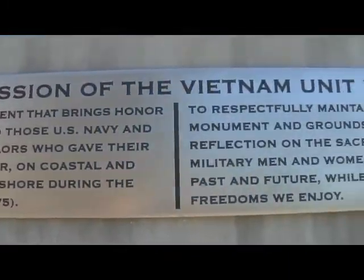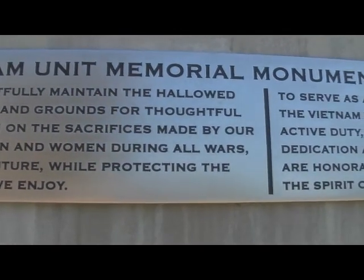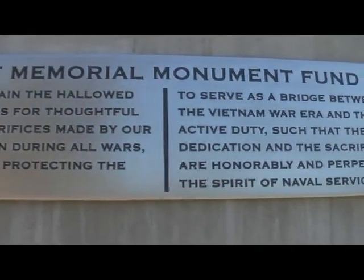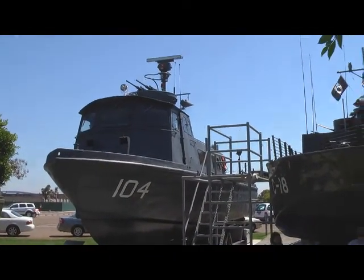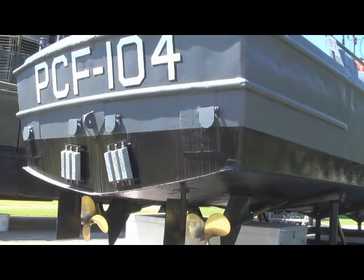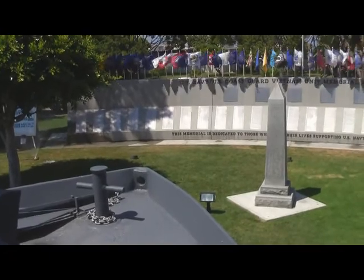I'm here with Cliff Elward, and Cliff is another one of our fantastic volunteers here at the Vietnam Unit Memorial, helping Sam and Roy Adair in maintaining the integrity of our static display PBR here on site at Coronado. Where were you, Cliff, in Vietnam, and what did you do? I was on swift boats. My first two months in country was in Da Nang, and then we moved down to Antoy, where we operated out of sea float most of the time.